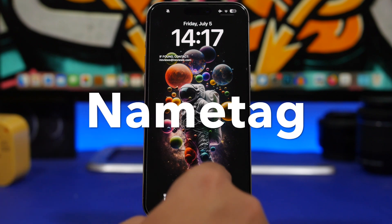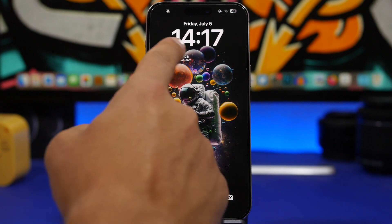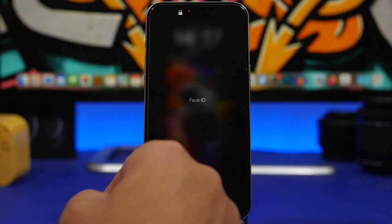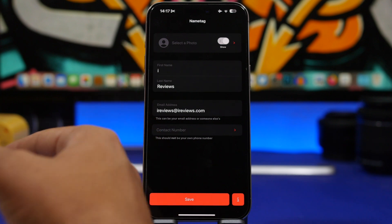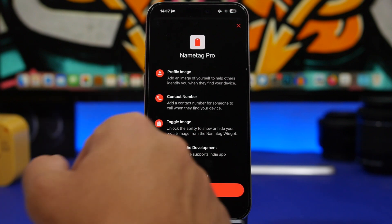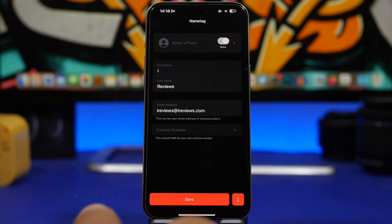Next up is Name Tag. It allows you to add a widget on the lock screen showing your contact information. So if you lose your iPhone and someone finds it, they'll know exactly who to contact to return the phone. In the app you can add your name, address, and contact number. There's also a paid feature for $1.99 lifetime that lets you add your photo and set it as a home screen widget with your image as well.